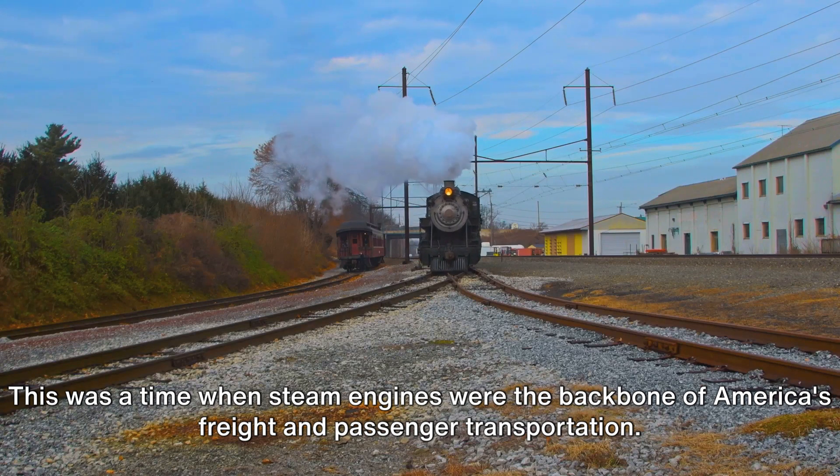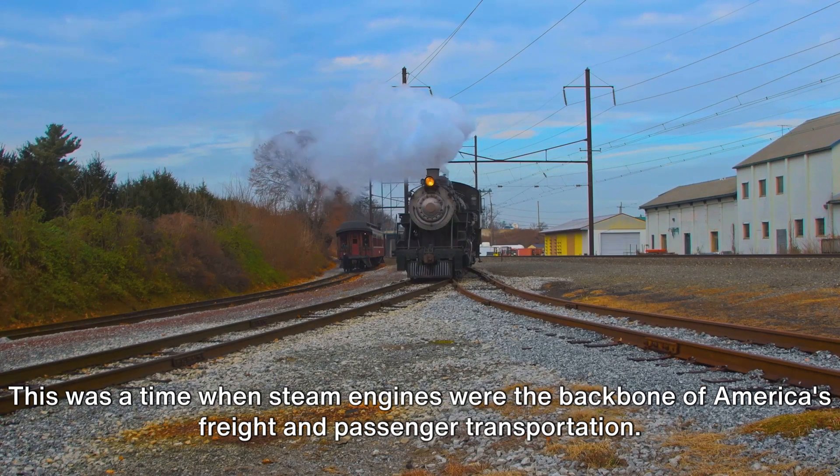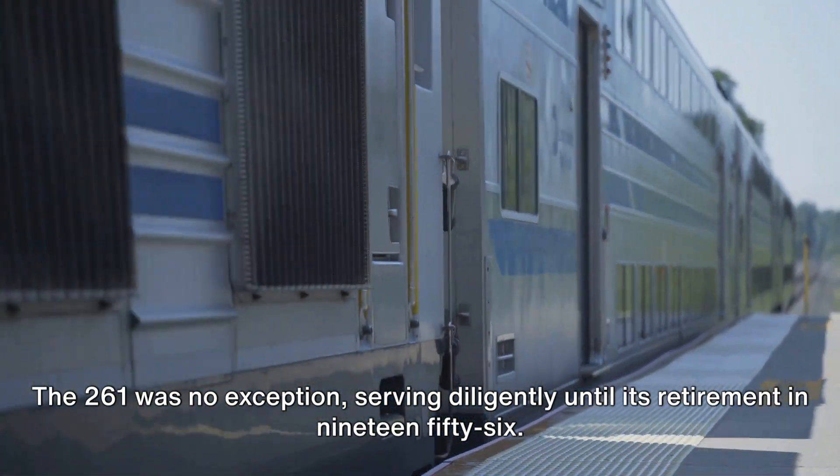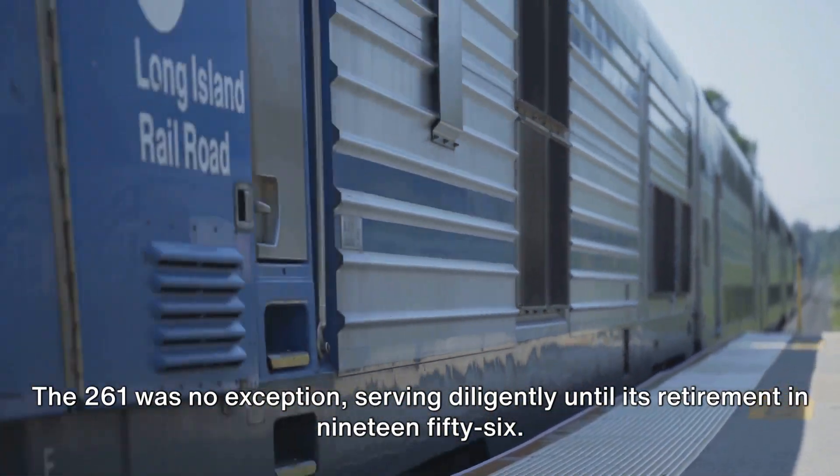This was a time when steam engines were the backbone of America's freight and passenger transportation. The 261 was no exception, serving diligently until its retirement in 1956.